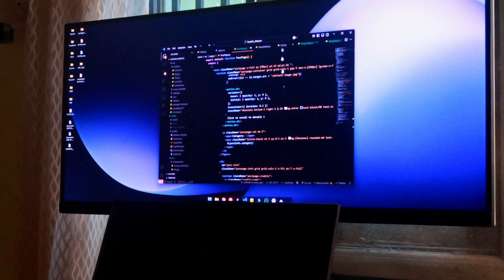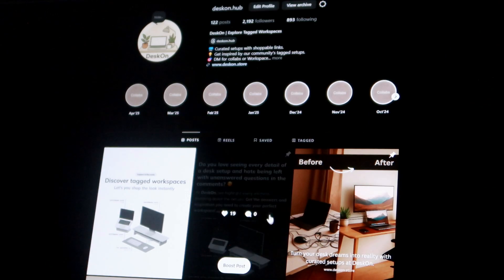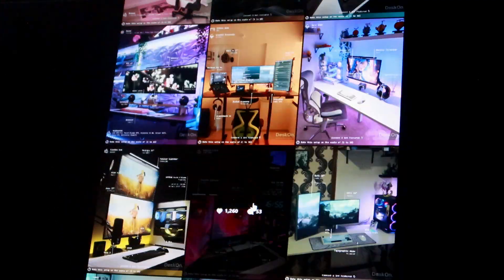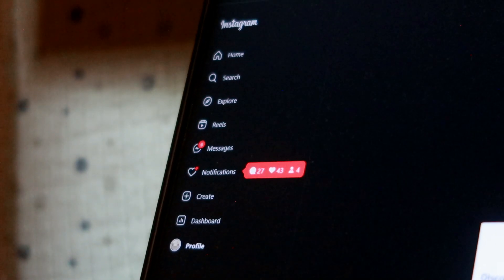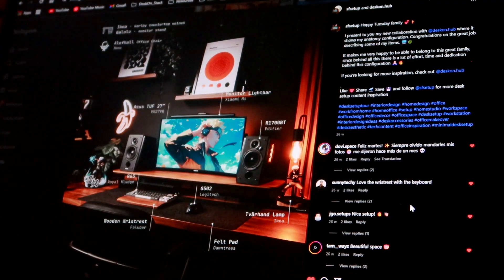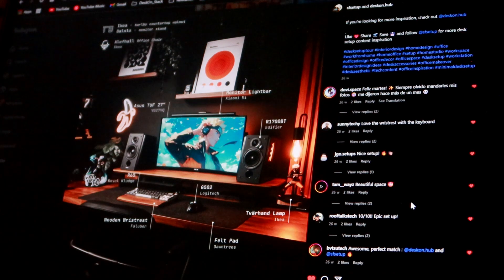There were nights I thought, why am I doing this? No traction, bugs everywhere, one star from my mom. But then something wild happened. I started posting desk setups on Instagram and the account grew to more than 1500 followers in just a few weeks. People started sending their desk setups, asking for features, and telling me this was the kind of page they were actually looking for. That told me I wasn't the only one.